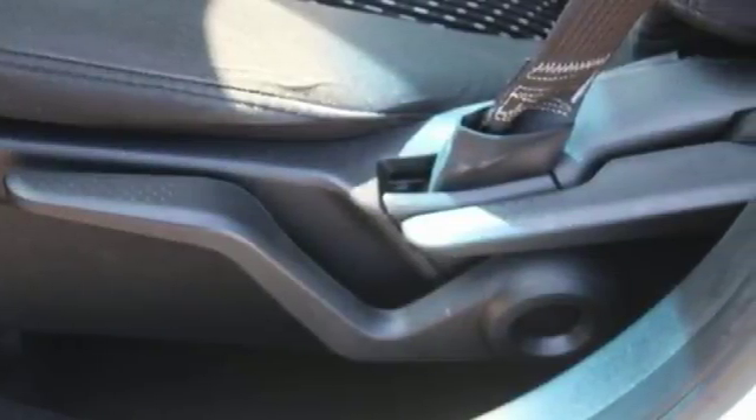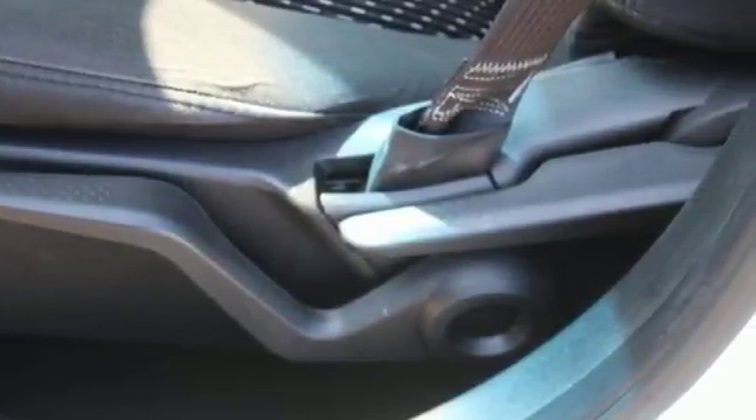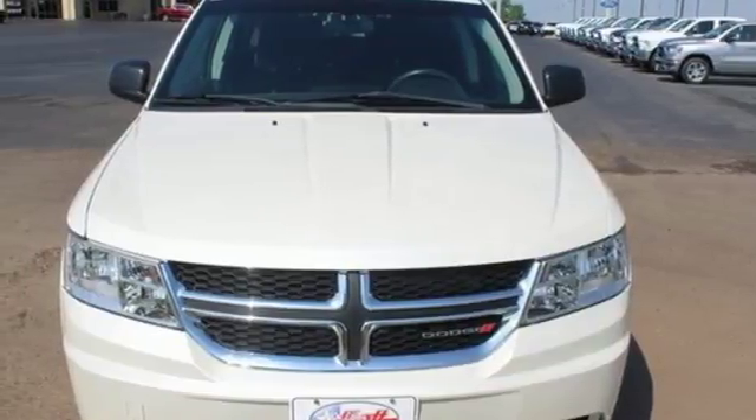You're in control with 4-wheel anti-lock brakes with brake assist and electronic stability control. Safe and roomy, this Journey is ready for whatever you throw its way. Come take it for a test drive.